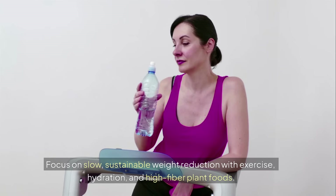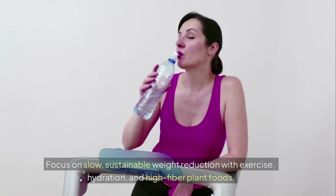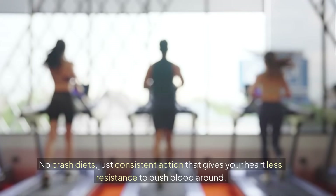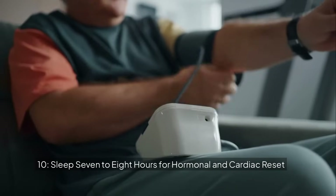Focus on slow, sustainable weight reduction with exercise, hydration, and high-fiber plant foods. No crash diets — just consistent action that gives your heart less resistance to push blood around.